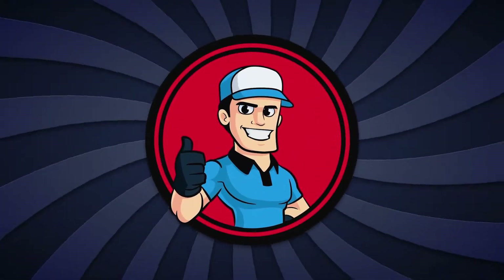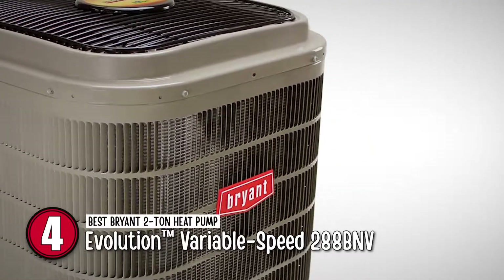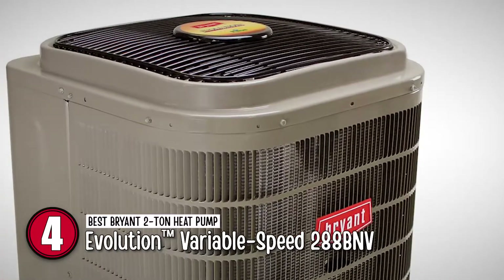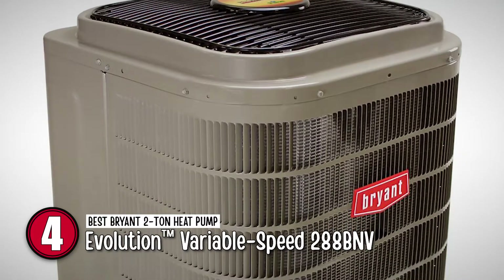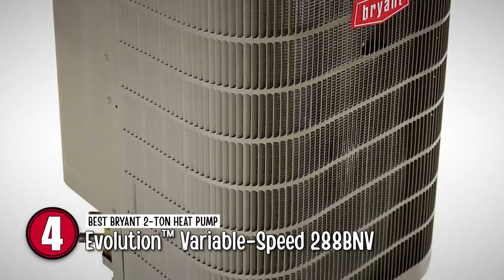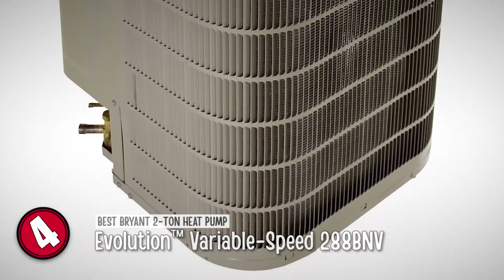Next we have the best Bryant 2-ton heat pump: the Evolution Variable Speed 288BNV. It is an ENERGY STAR rated product with an 18 SEER, 12.5 EER, and a brilliant 11 HSPF rating — it speaks for itself. It's one of the most highly efficient models offered by Bryant, and it comes with an Evolution Connex control that enhances its dehumidification operability.